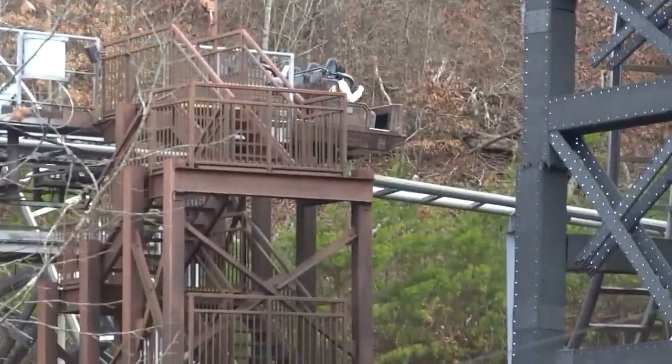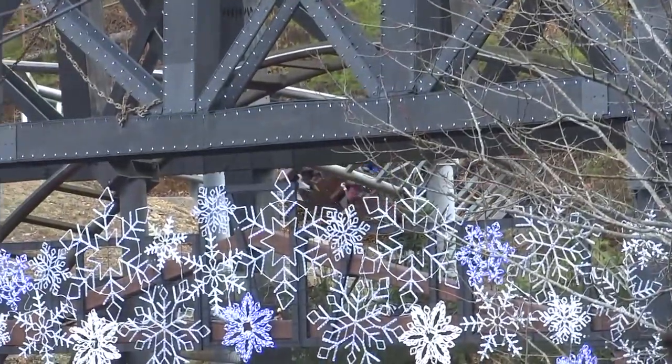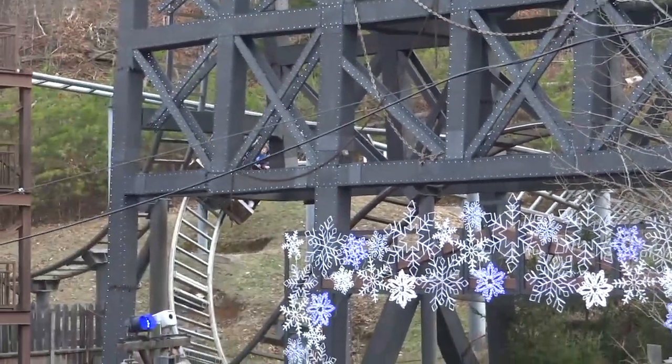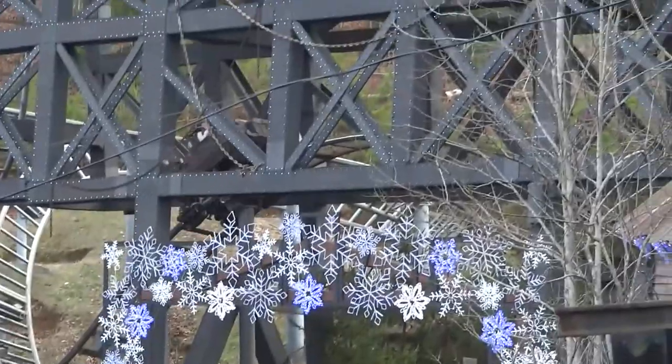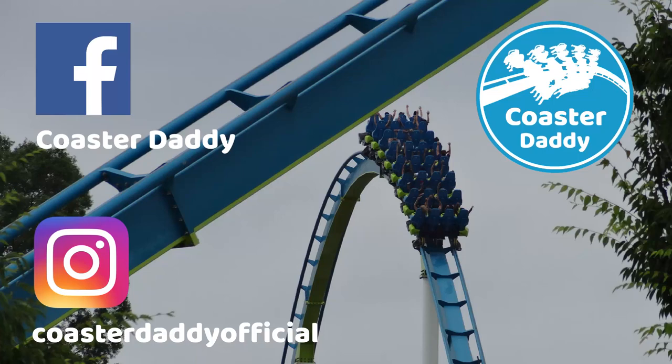Have you ridden Mystery Mine? What are your thoughts on it? Be sure to let me know, and also like this video if you found my review to be helpful. Check out many other coaster reviews in a playlist on my channel. Subscribe for more roller coaster and amusement park content like this at least twice a week, and like my page CoasterDaddy on Facebook and follow me at CoasterDaddyOfficial on Instagram. Thank you all so much for watching. This is CoasterDaddy. Bye.